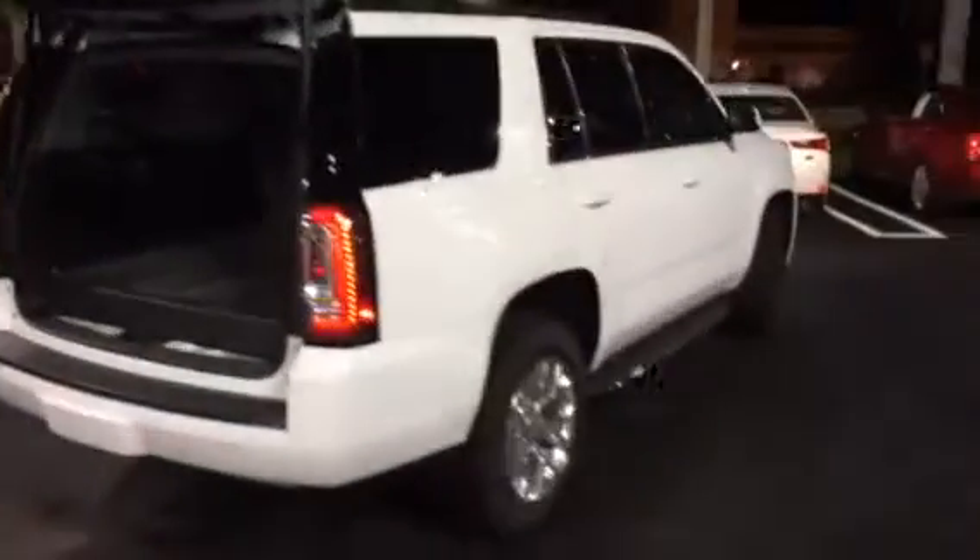It's a great looking truck, white with black leather. It's here and it's available.